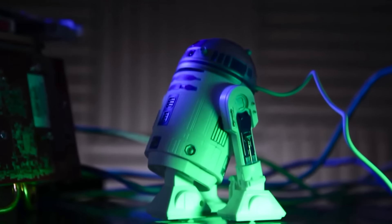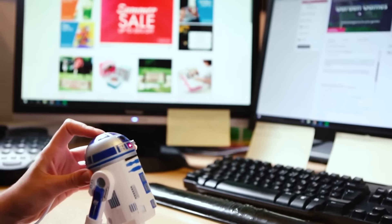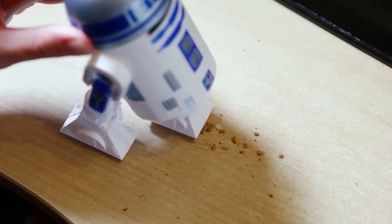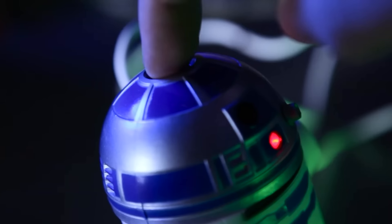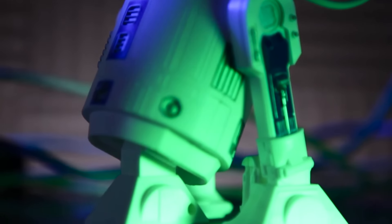Any fan of Star Wars probably dreams of having an R2-D2 droid figurine. But it turns out that it can not only decorate your table, but also help to keep it clean. Yes, this is a miniature table vacuum cleaner. You push the robot's head and it starts picking up cookie crumbs and other dirt from the surface. Brilliant.